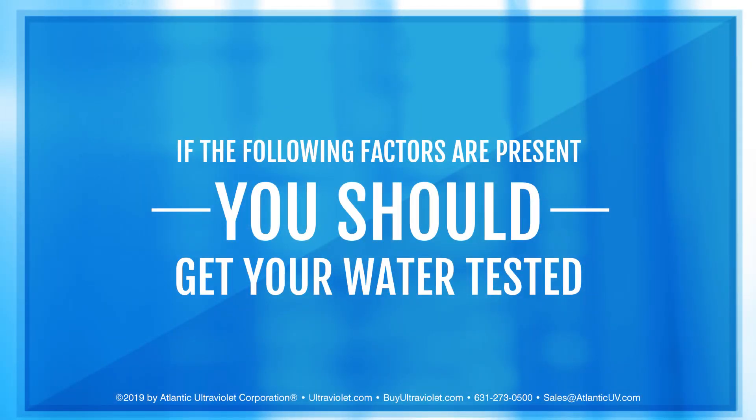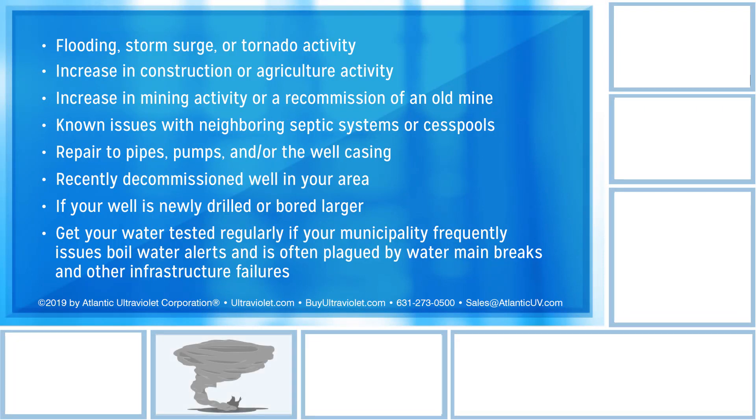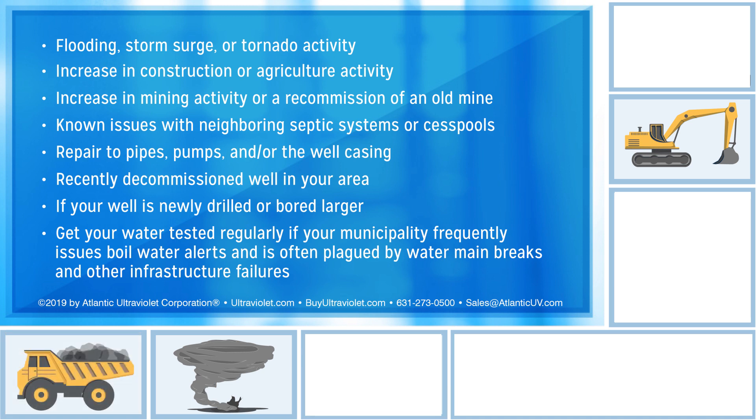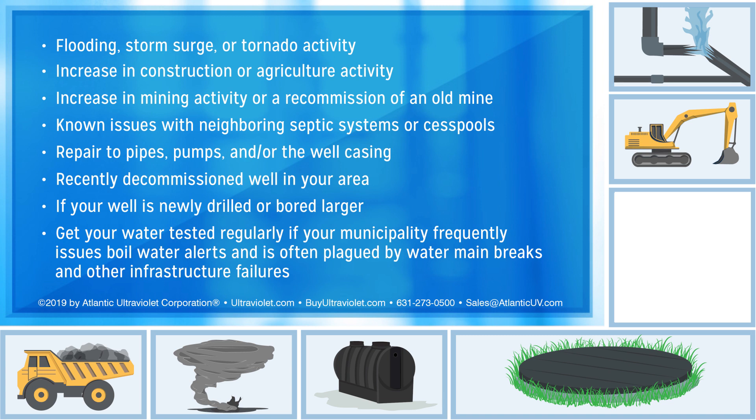If the following factors are present, you should get your water tested: flooding, storm surge, or tornado activity; increase in construction or agricultural activity; increase in mining activity or a recommission of an old mine; known issues with neighboring septic systems or cesspools; repair to pipes, pumps, and/or the well casing; a recently decommissioned well in your area; if your well is newly drilled or bored larger; or if your municipality frequently issues boil water alerts and is often plagued by water main breaks and other infrastructure failures.